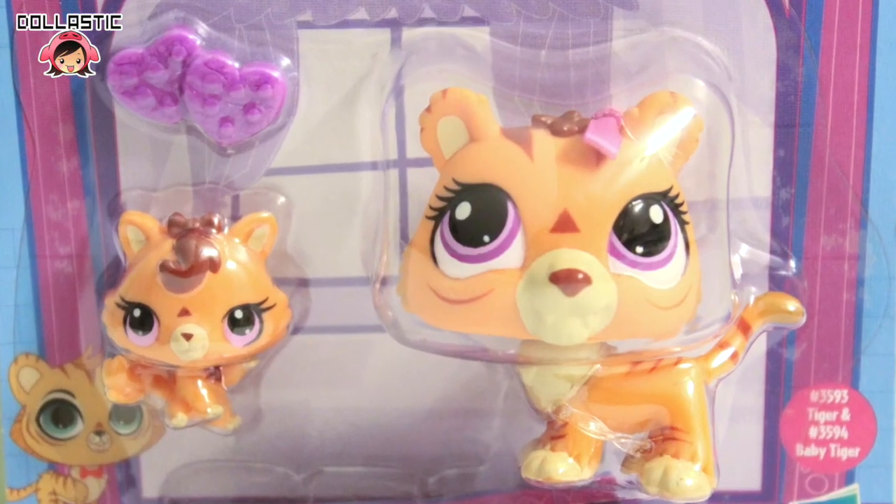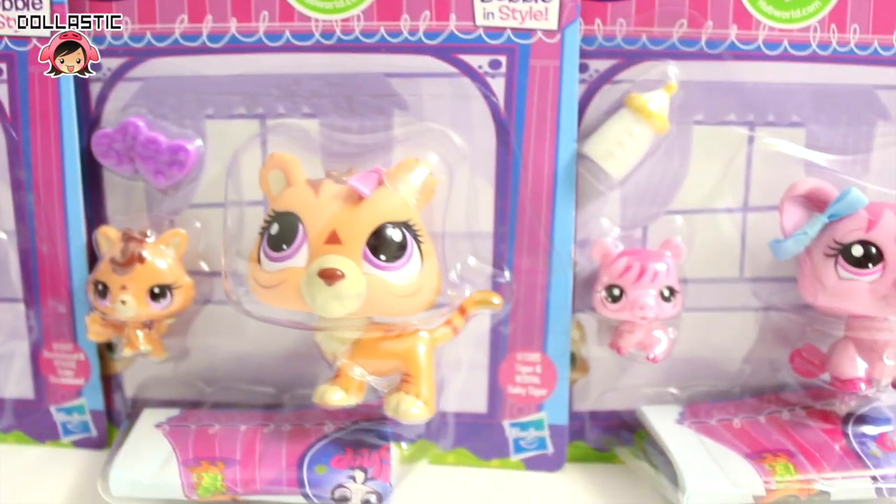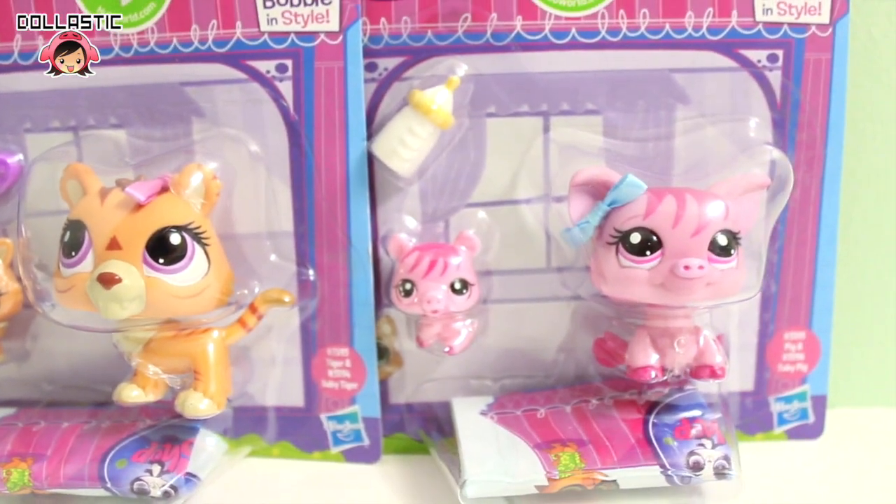I have tiger and baby tiger, pig and baby pig, and dachshund and baby dachshund. I found them at my local Toys R Us and they were $5.99 per pack.